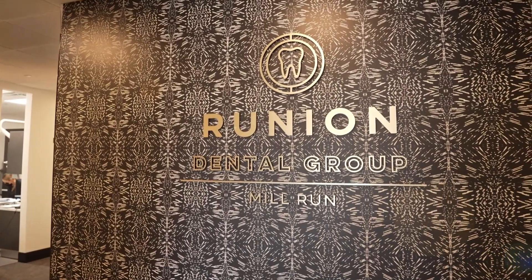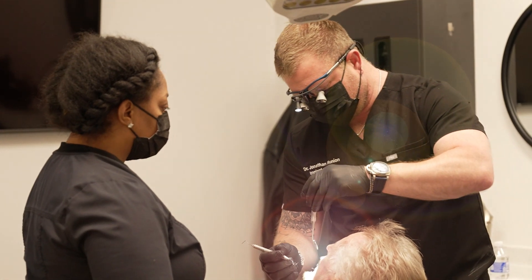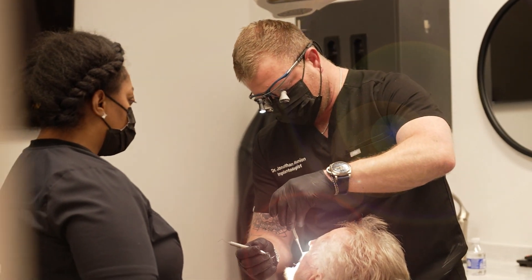Hello, my name is Dr. Jonathan Runyon, owner of Runyon Dental Group and provider of Advanced Dental Implant Solutions here in Columbus, Ohio. In this video, I'm going to talk about a very important topic — our pricing structure and how we present each individual treatment plan to our patients during the consultation.